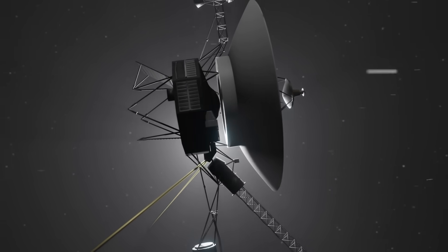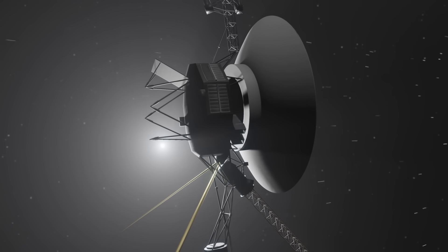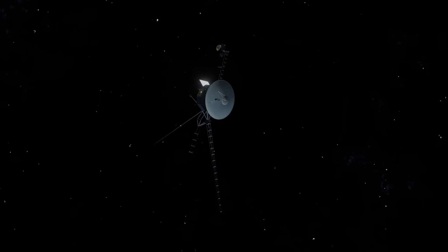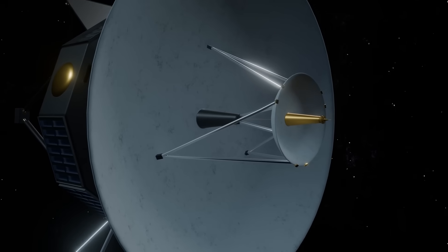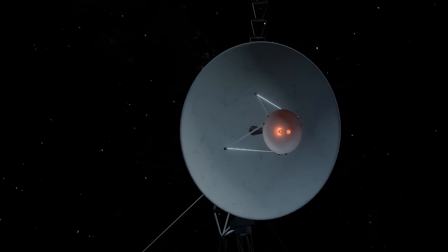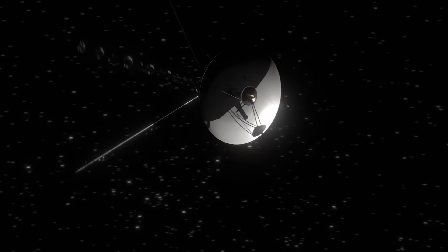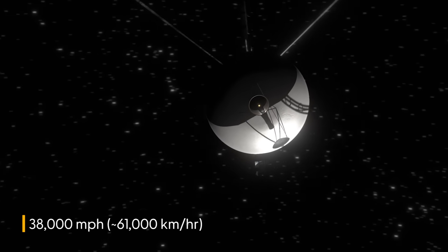NASA's Voyager 1 spacecraft, the farthest human-made object in space at 15 billion miles from Earth, has finally re-established contact with Earth after days of silence. It used a radio transmitter that hadn't been used since 1981 to contact the team on the ground. Although this connection is temporary, it allows the team to figure out what's causing the problem. Voyager 1 is currently traveling through interstellar space at 38,000 miles per hour, sending weak signals back to us.